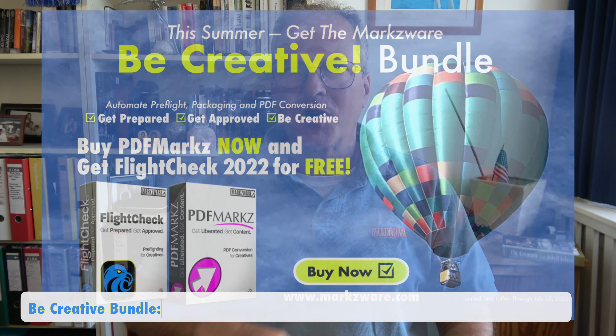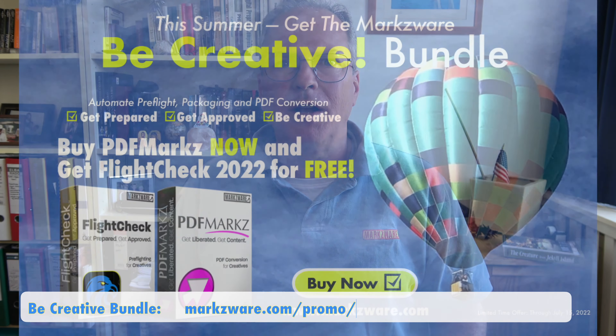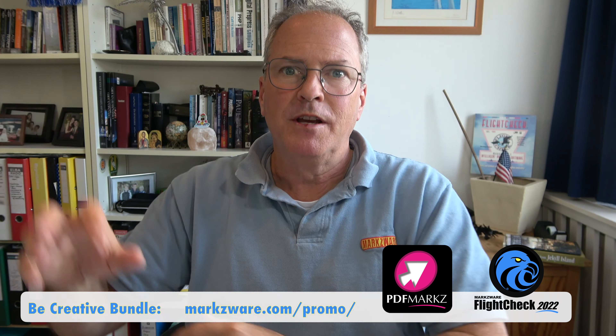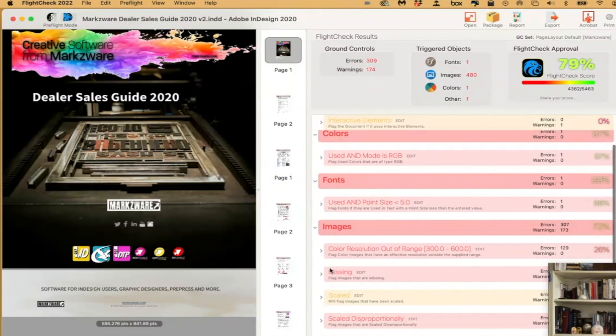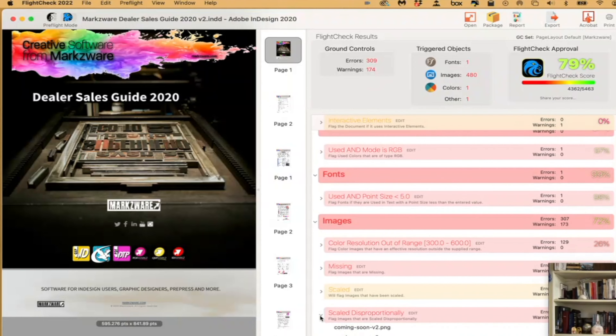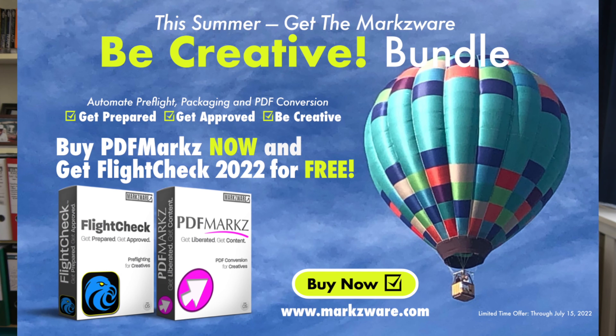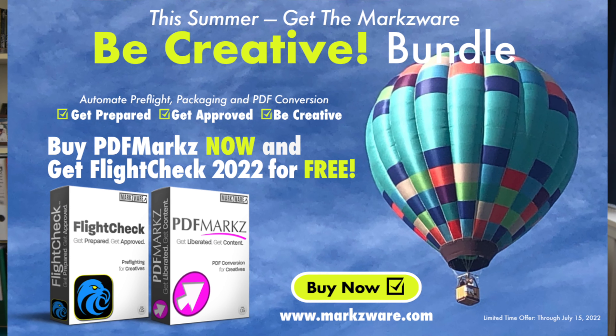Cruise on over to Markzware.com today and grab this super hot bundle. Ascertain what the problems are. Get done more quickly what needs to happen so you can spend more time being creative. The Markzware Be Creative Bundle — Summer 2022 special for a limited time only. Offers may change or vary. Check at Markzware.com for more information.